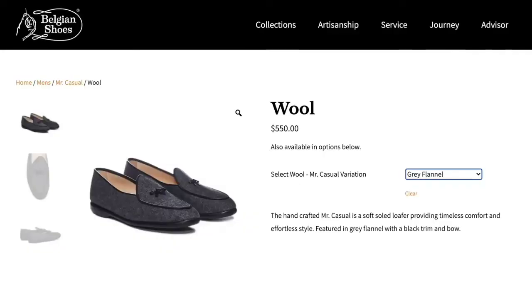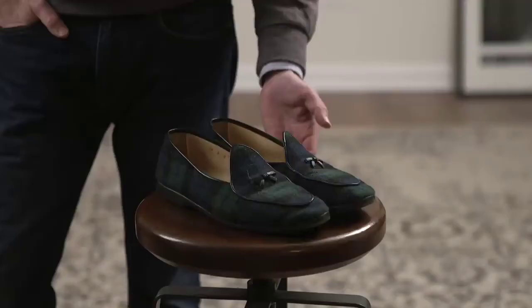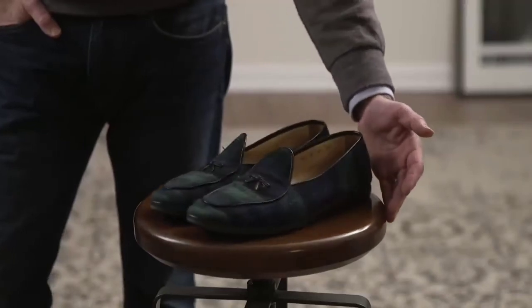Or, if you're not a fan of the mule style, my personal favorite is the Belgian Shoe Mr. Casual in wool. My favorite pair to wear in the winter is in black watch plaid. These types of slippers, or house shoes, look and feel much more refined, and that is why they are one of my winter essentials.